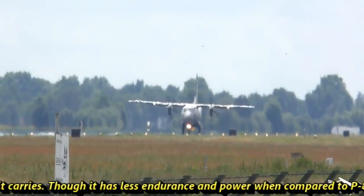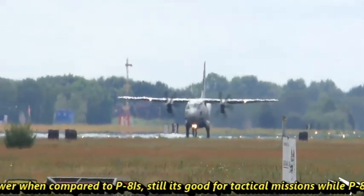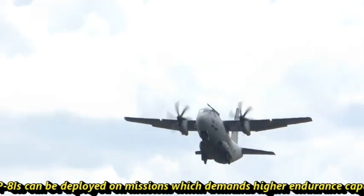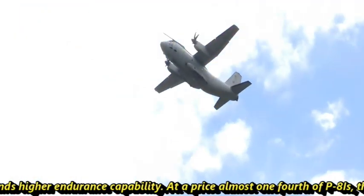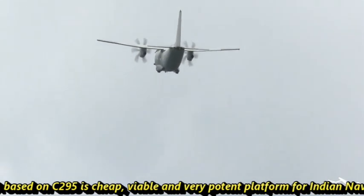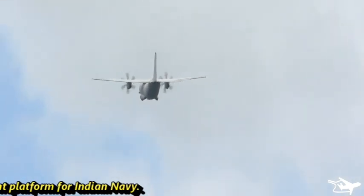Though it has less endurance and power compared to the P-8I, it is still well suited for tactical missions, while the P-8I can be deployed on missions demanding higher endurance capability. At a price of almost one-fourth of the P-8I, the Triple-MMA based on C295 is a cheap, viable, and very potent platform for the Indian Navy.